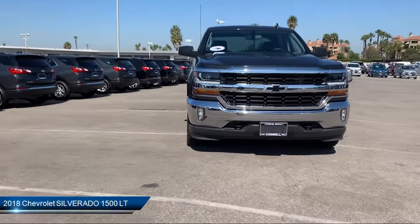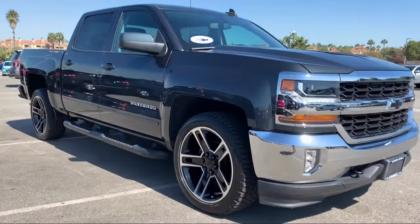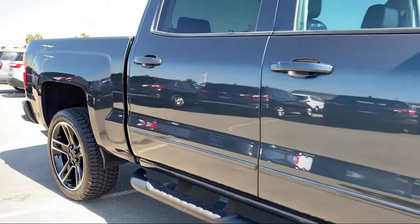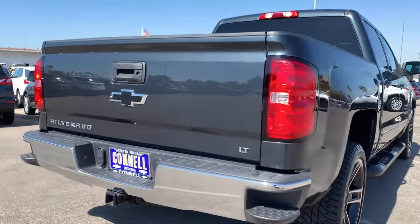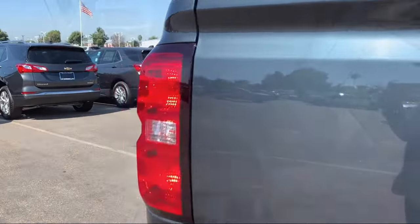It comes equipped with keyless entry, power outside mirrors, privacy glass, stability control, leather-wrapped steering wheel, steering wheel controls, Bluetooth smartphone integration, MP3 player, air conditioning, telematics, and has less than 15,000 miles on the odometer.